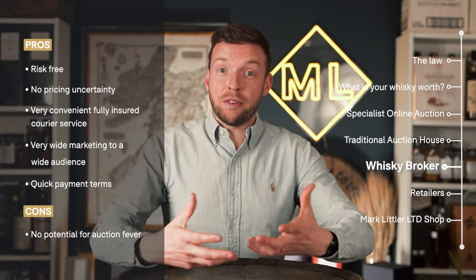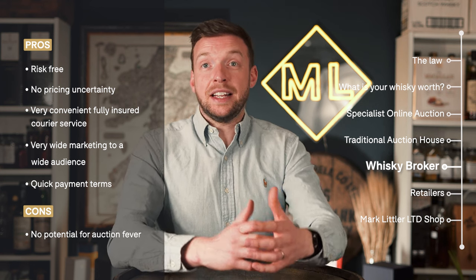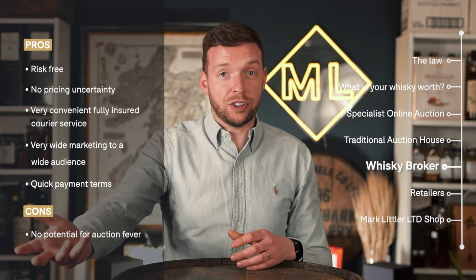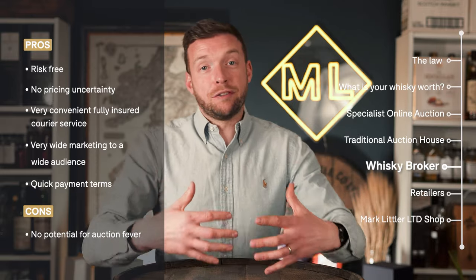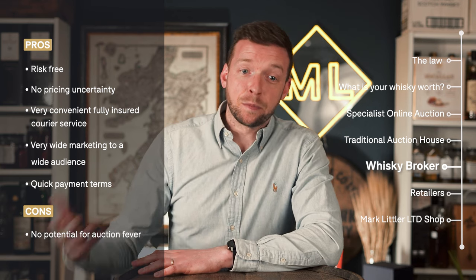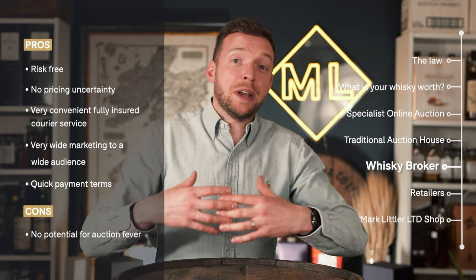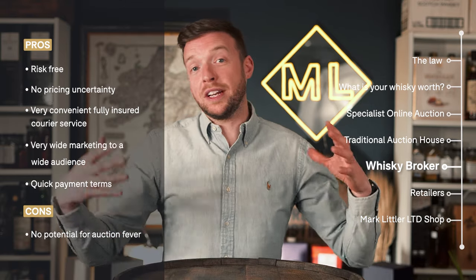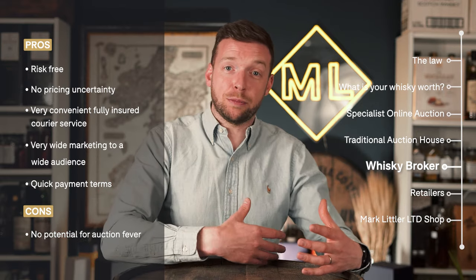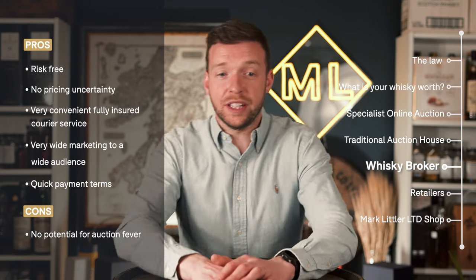Clearly the biggest pro of this approach is that you're in control of the process. If you don't receive an offer that you feel is good enough for your bottle, there's no obligation to sell. You never release your bottle until it's achieved a price you're happy with. Our fully insured postal service makes it super convenient — we'll send you all the packing material, you put the bottle inside the specialist packing material, and there's a prepaid postage label inside. It's collected and brought back to us, all fully insured.